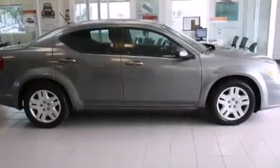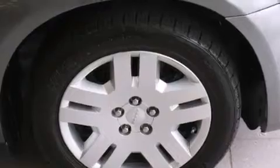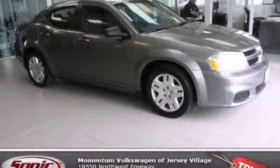With an EPA estimated rating of 30 miles per gallon on the highway, this automobile is clearly a fuel-efficient choice. Contact us today to arrange your test drive.